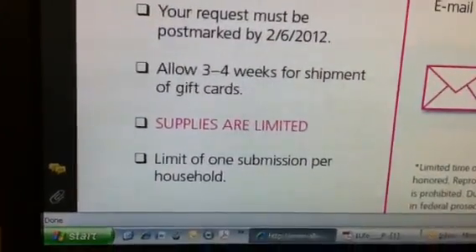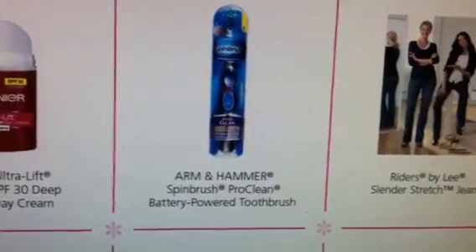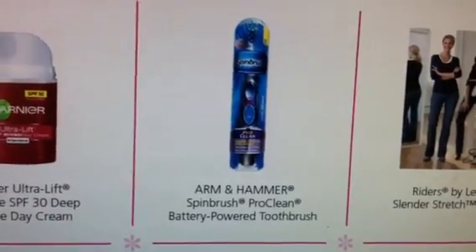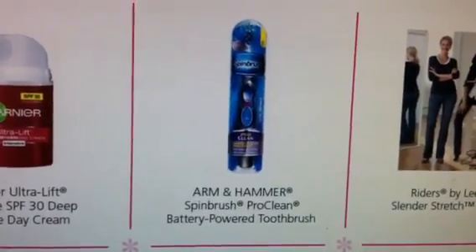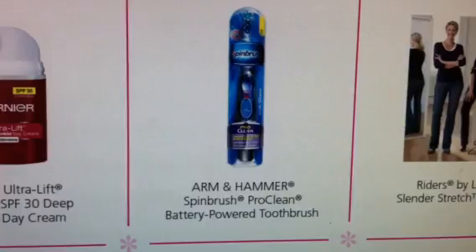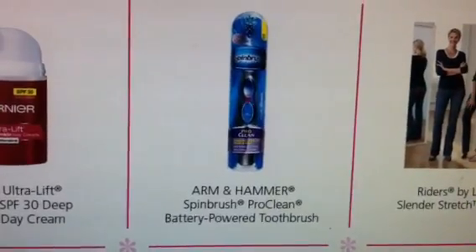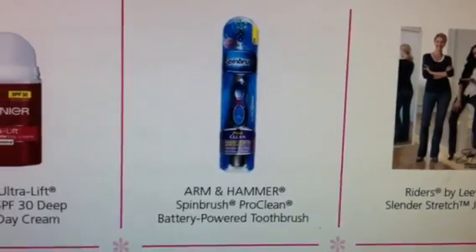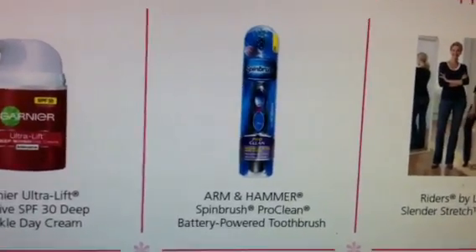It's limited to one submission per household. So if you know you've purchased the spin brush, these jeans, or the M&M's from Walmart, you definitely want to get this form. If anybody would like me to send them the form, I will save it to my computer and email it to myself so I also have it at home. If you send me a personal message with your email address, I will send you the form by email.